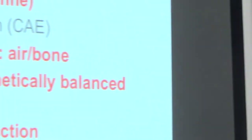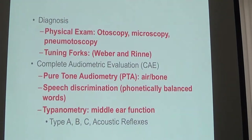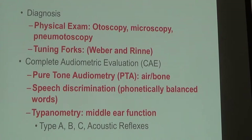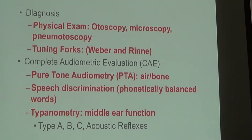When you come into the office, I'm going to take your history, perform a physical exam, examine your ears — maybe even with a microscope. I'll blow some air into your ears to make sure the eardrum is moving normally. I may use a tuning fork to get a sense of the hearing loss. But most likely I'll recommend a complete audiologic evaluation, which is what we call a hearing test.